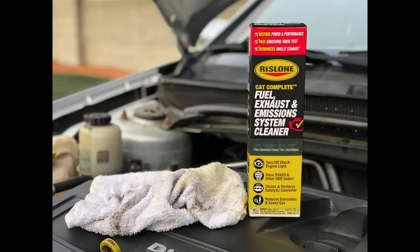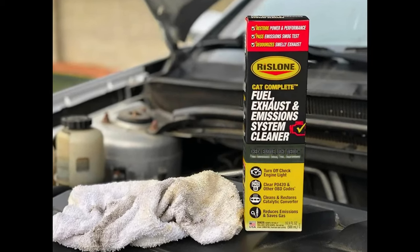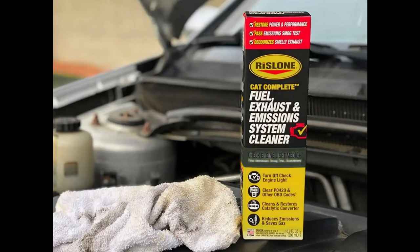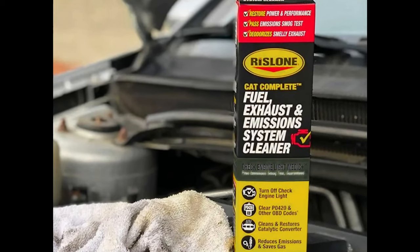It tunes up the fuel, emissions, and exhaust systems, preventing costly repairs and the return of the CEL light. The package showcases the product's effectiveness and safety. Specifically designed for vehicles with oxygen sensors and catalytic converters, it exceeds EPA compliance performance criteria.